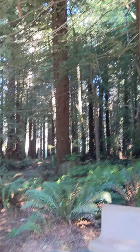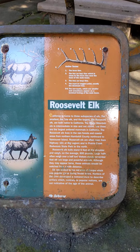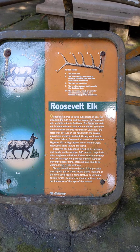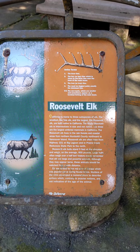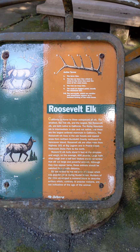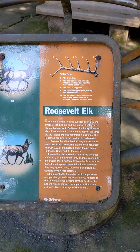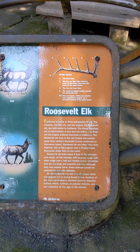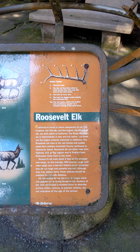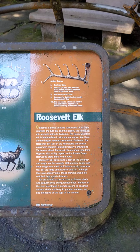Did you know about the Roosevelt elk? California is home to three subspecies of elk. The smallest, the Tule elk, and the largest, the Roosevelt elk, are both native to California. The Rocky Mountain elk is intermediate in size and not native. The three are the largest antlered animals in California.